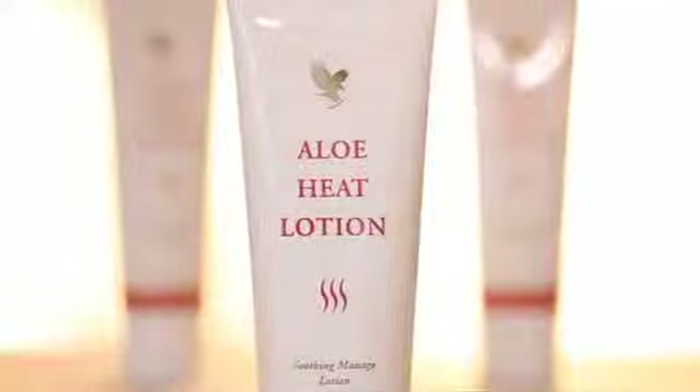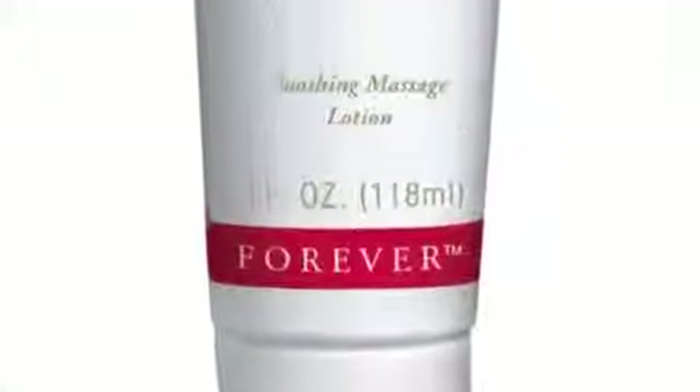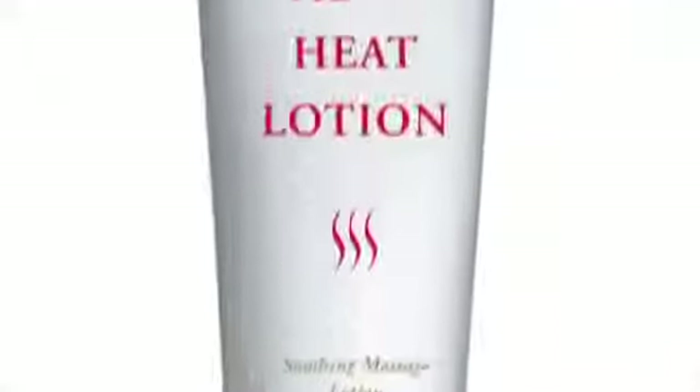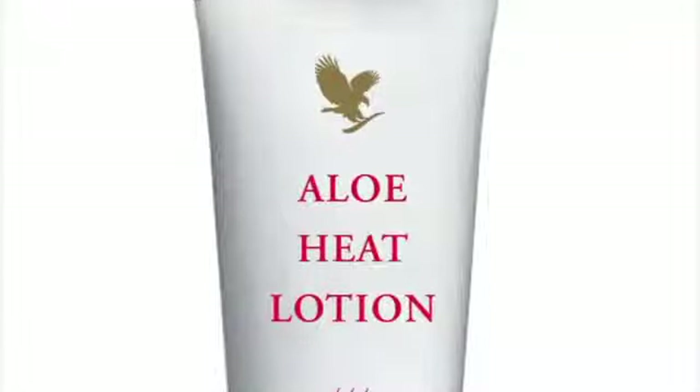The Aloe Heat Lotion is a marvellous product because it has natural warming ingredients which, when applied to the skin, make the muscles very warm. If you have a bad tummy ache it can make the stomach warm — so it's just very, very soothing. In the Aloe Heat Lotion, as well as the warming ingredients, we also have another ingredient called eucalyptus. This is fantastic at helping if you have any chest tightness — massaged onto the area, it just helps with the breathing passages.